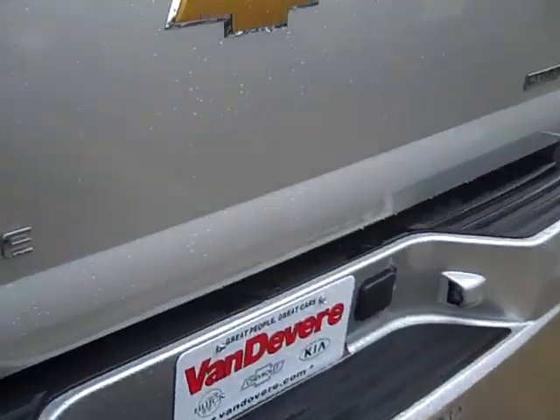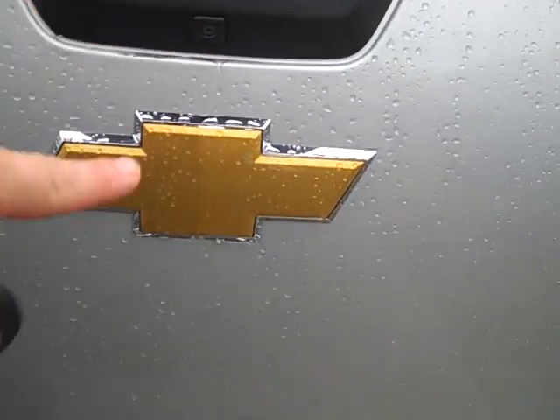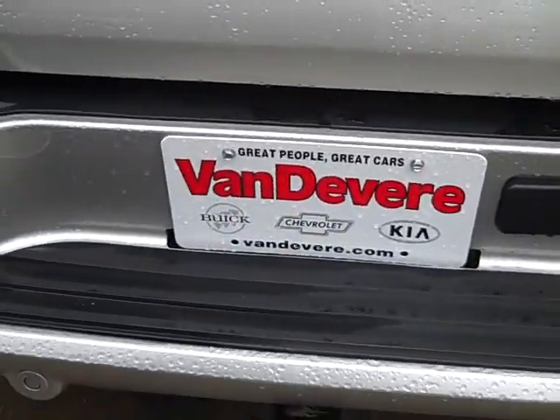Give you the back look here. You got a camera here, so you have a camera plus the backup sensing, tow package.